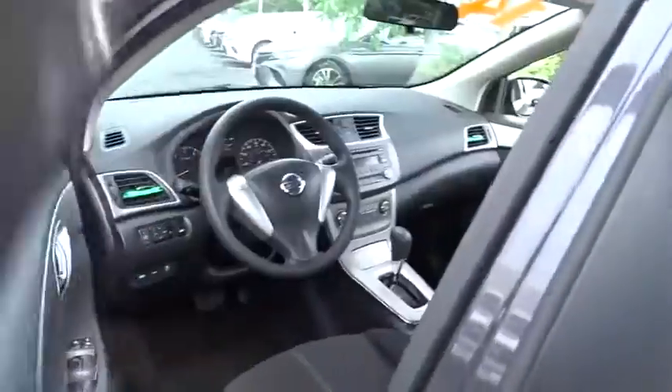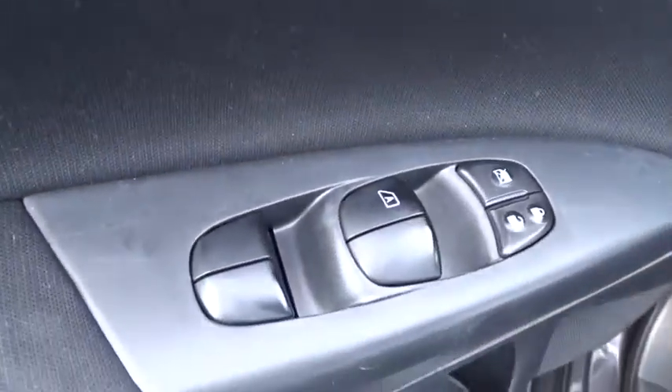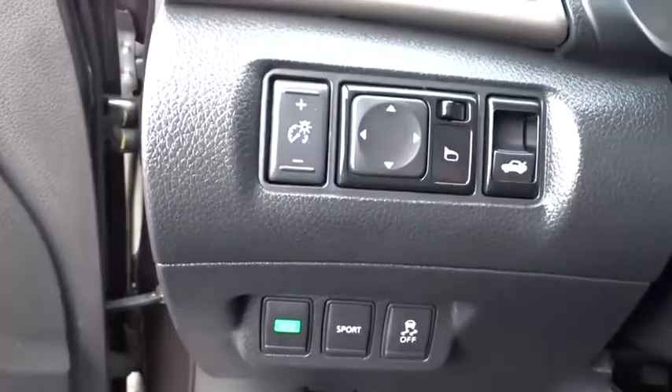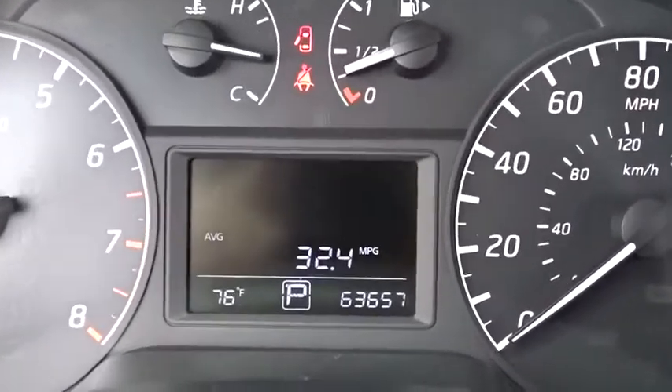Here are some of this vehicle's great options: keyless entry, stability control, traction control, anti-lock braking system, power steering, adjustable steering wheel, rear defrost, AM-FM stereo radio, front wheel drive, CD player.